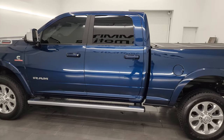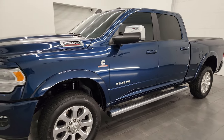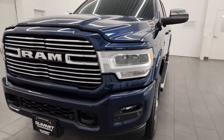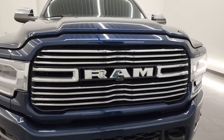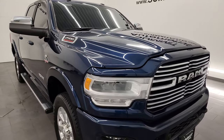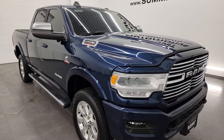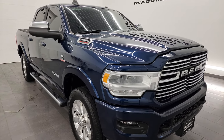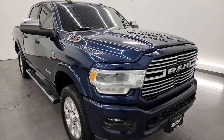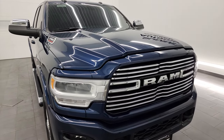This 2022 Ram 2500 has the 6.7 liter Cummins diesel engine, paired up with the 6 speed 68RFE automatic transmission. This truck has been fully safety inspected by our service shop per the state of Wisconsin inspection process. It has a fresh oil and filter change, all the fluids have been checked and topped off, and this truck is 100% ready to go. It has a max tow capacity of 19,870 pounds and a max payload of 2,136 pounds, found on Ram's Tow Guide website — I'll link it in the description below.